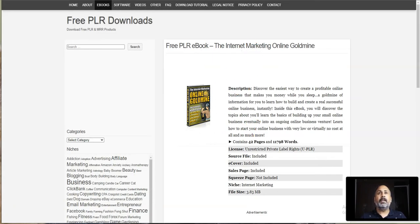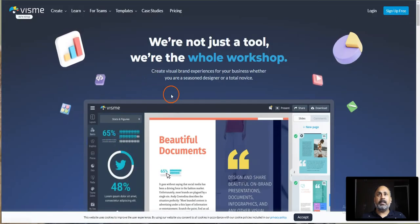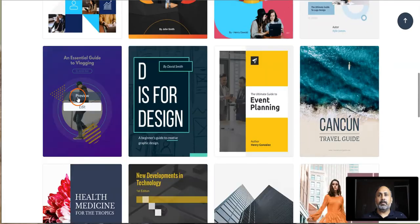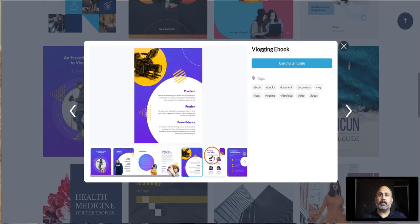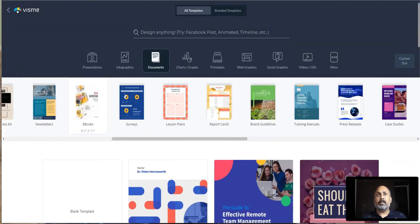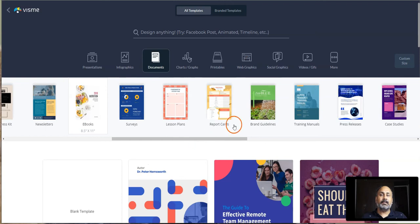There is one more tool which is a paid tool called Wisp.me — this is a more advanced version for making books because you get a template. Sign up for free, go to Documents, scroll to the right and click on eBooks. These are the ebook templates available — you can pick any of them. They include sections like introduction, finding the article, problem solving, and even how to create your channel. You can do travel, digital media, making money — it's crazy easy and visually pleasing.